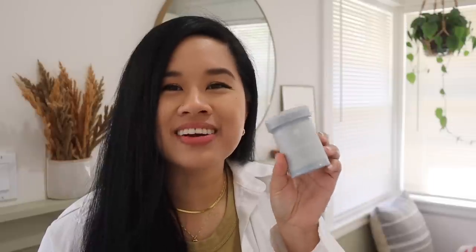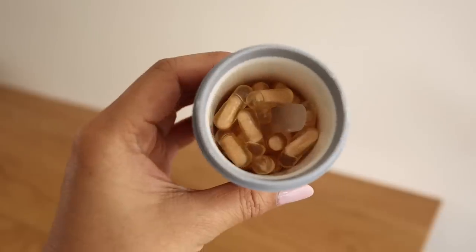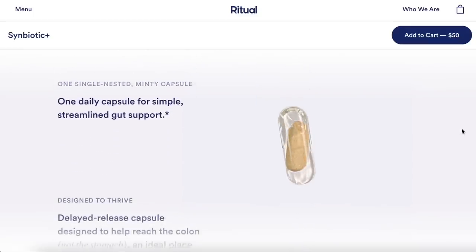I want to thank Ritual for sponsoring today's video. I came upstairs to grab my bottles to show you guys — I've been taking Ritual pretty much every single day. This one is their Essential for Women, which is a multivitamin. And this one is their Symbiotic Plus, which is a prebiotic, a probiotic, and also a postbiotic. This is a three-in-one supplement and the main benefit is to overall support your gut and immune health.